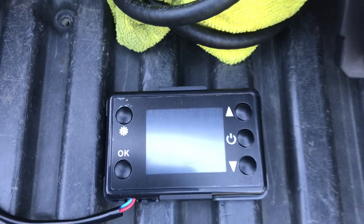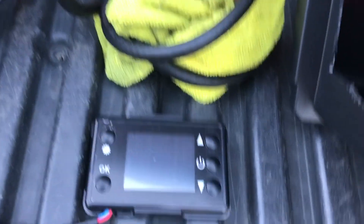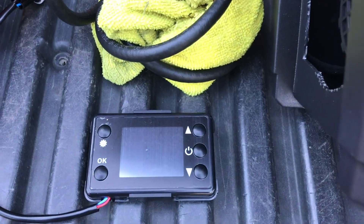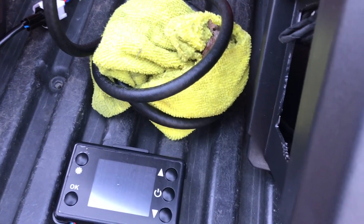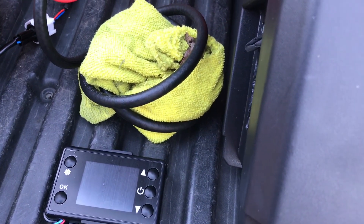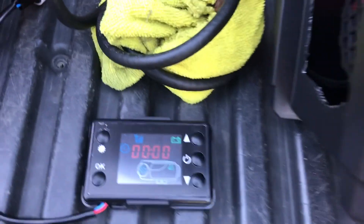This one comes with an actual thermostat that you can control, which is kind of wonky to operate, but it is what it is. Everything's in Celsius. I'll show you real quick how it works.